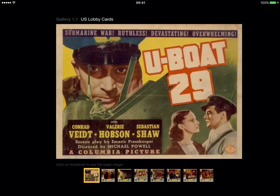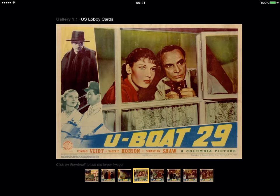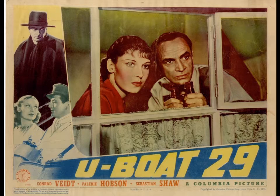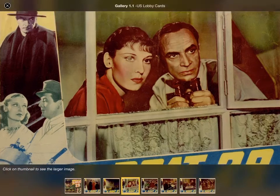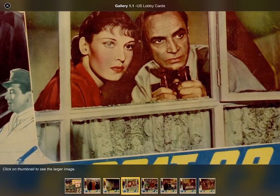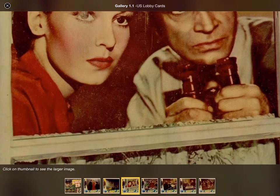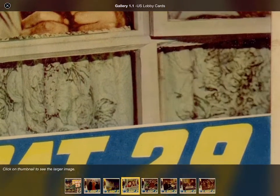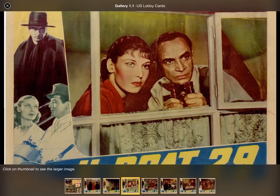Now we come to the lobby card page. You can see there are little thumbnails at the bottom. If we click on those it changes the main image. And we can double tap that and it makes it full screen. You can even zoom all the way in and scroll around just like you normally can on an iPad — that's pretty nice. Just double tap the image again to shrink it back down to normal.